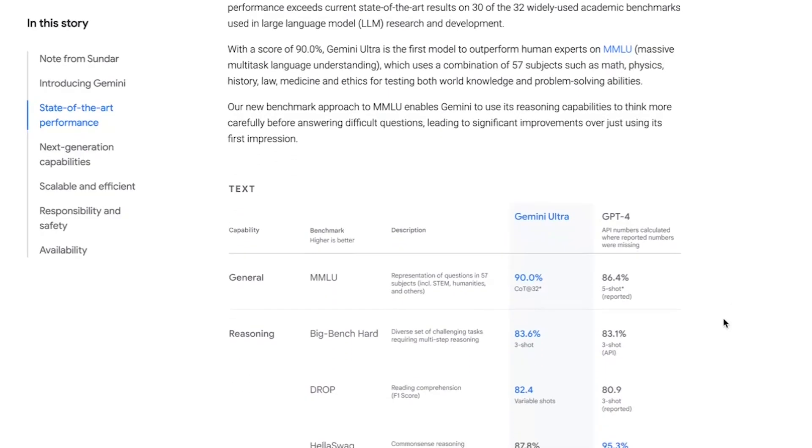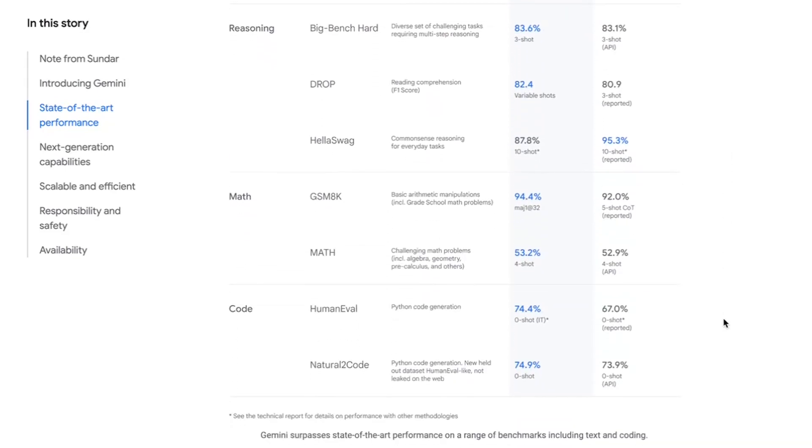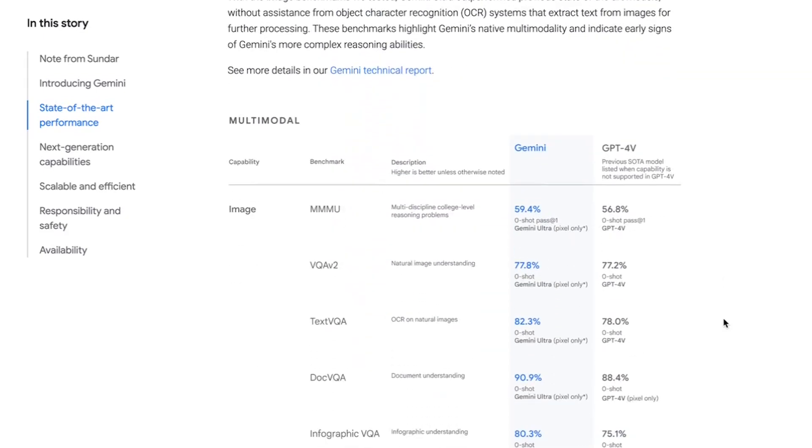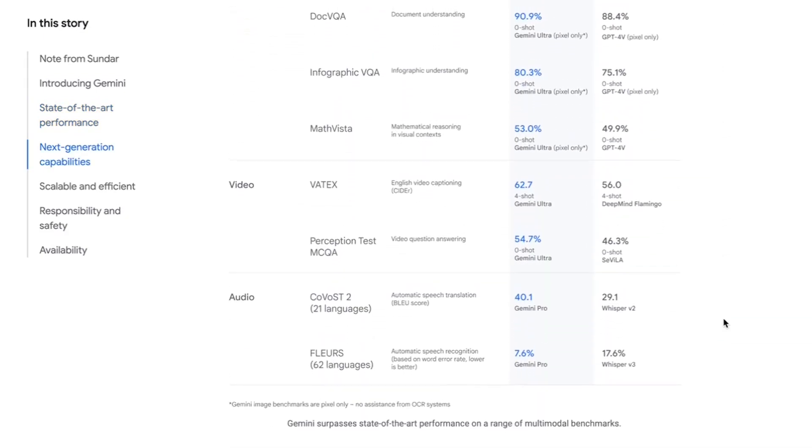Gemini is able to beat GPT-4 and all other existing state-of-the-art models on pretty much all benchmarks — math, reasoning, coding, language, video, audio — pretty much everything. At least that's what Google is claiming in their blog.